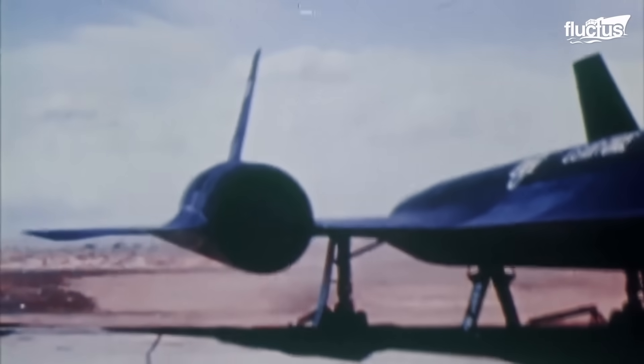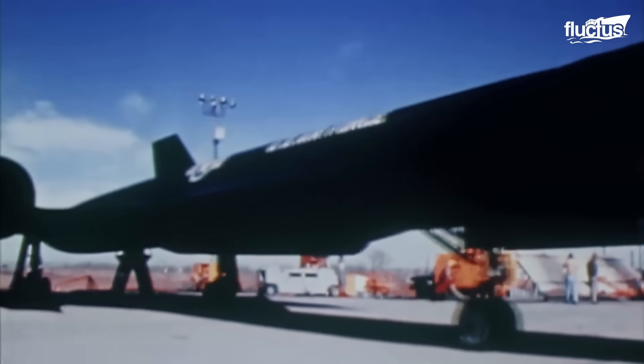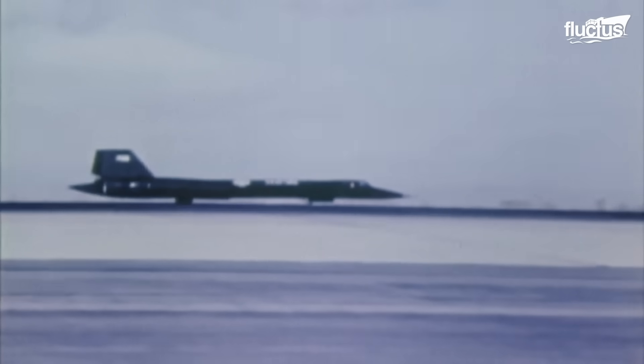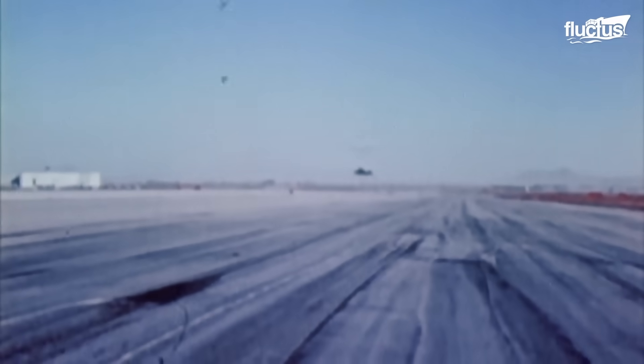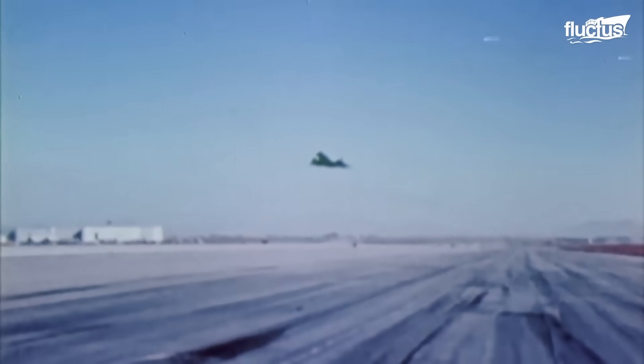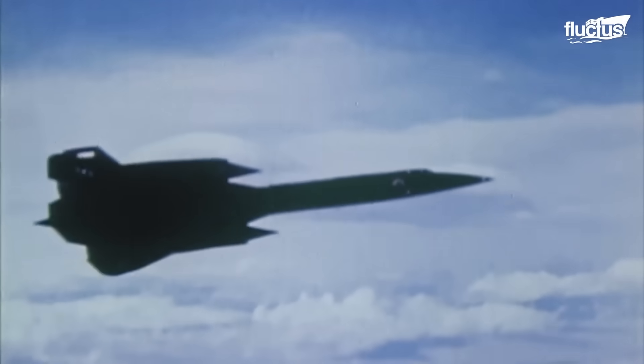On the 22nd of December 1964, the first flight of the SR-71 Blackbird took place at the United States Air Force's Plant 42 in Palmdale, California. The flight was crewed by Lockheed test pilot Bob Gilliland. During the first flight, the SR-71 achieved a top speed of Mach 1.5, which was relatively modest compared to its eventual capabilities. The aircraft's initial flights focused on subsonic and transonic flight regimes before gradually pushing into supersonic and hypersonic speeds.